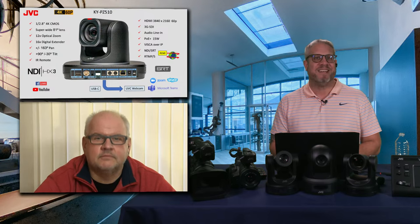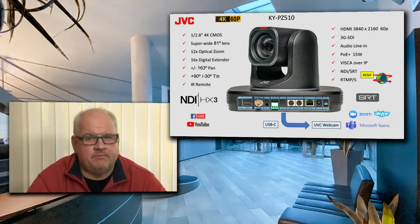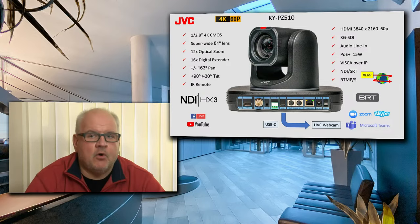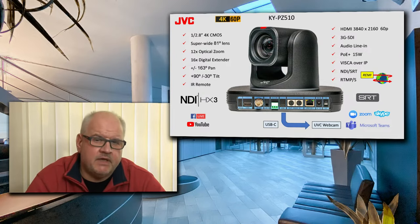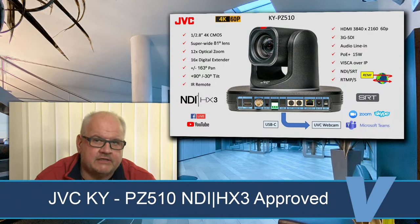Let me introduce the KY-PZ510 — this is the latest introduction. We have a truly super-wide 81-degree coverage lens with 4K 60p image processing. When I say 4K 60p, I mean it's HDMI output at 4K 60p, it's NDI at 4K 60p, and it's SRT at 4K 60p — so you can do local over IP, cable connection to your video switcher via HDMI, or SRT to a remote location, all at 4K 60p. This camera is also a member of Connected Cam, doing SRT, RTMP, RTMP-S, and all other streaming protocols. And we just had this camera certified for NDI-HX3 one week ago.